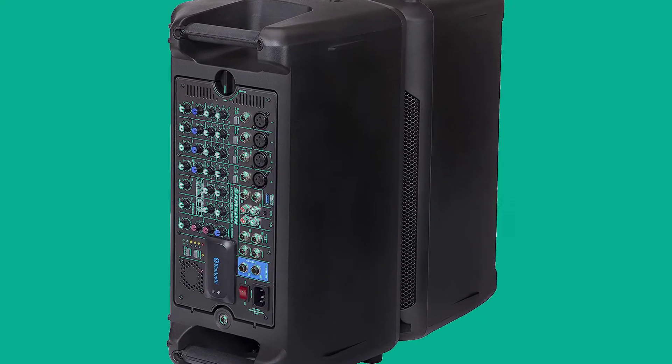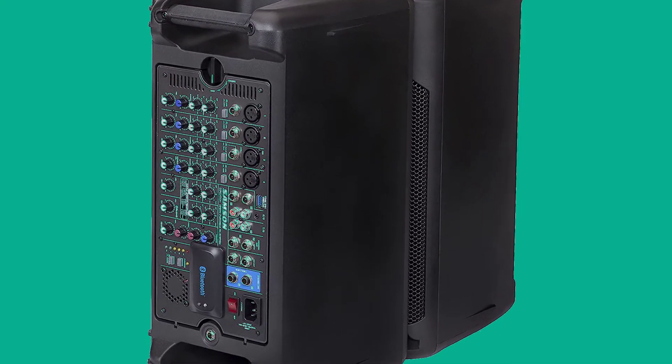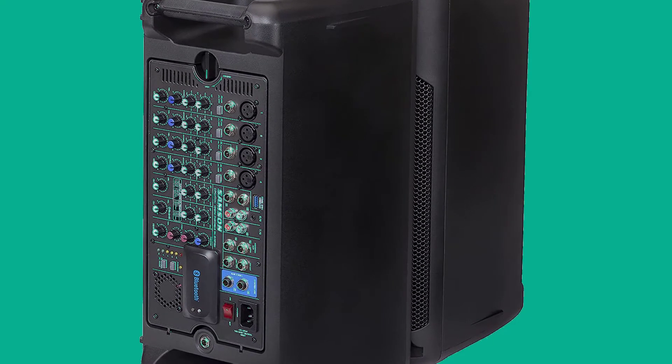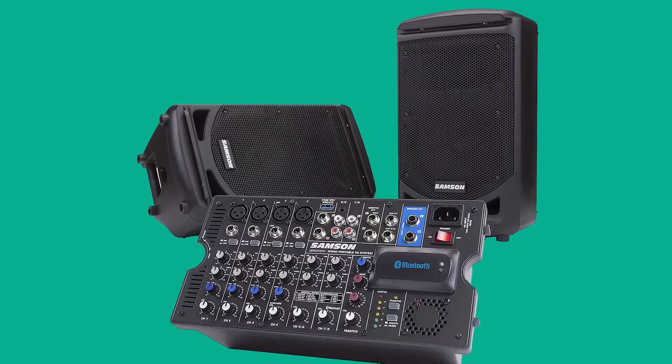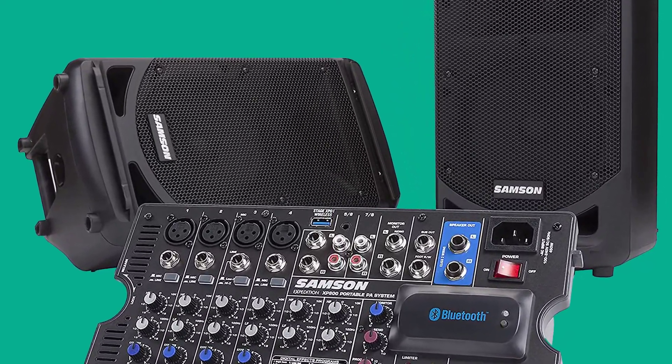The speaker enclosures also feature a tilt-back design, making them great stage monitors so you can assume the classic rock and roll pose with guitar in hand for all your friends. It's the modern age with Bluetooth availability, and this PA system is considerably easier to set up than those from previous generations — with these, you won't need any help to get the party started.